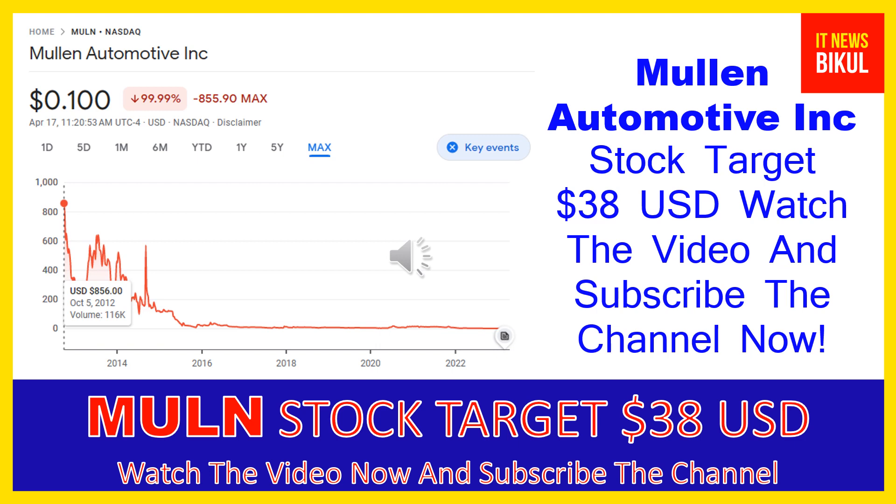Mullen Automotive Incorporated is an electric vehicle company that manufactures and distributes electric vehicles. Its products include passenger electric vehicles and commercial vehicles, and it provides solid-state polymer battery technology. The company is headquartered in Brea, California, and is related to the consumer cyclical sector, working in the auto manufacturers industry.